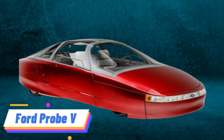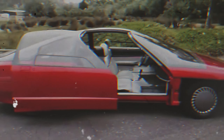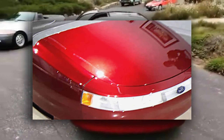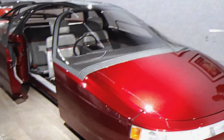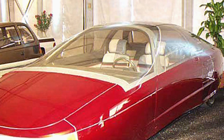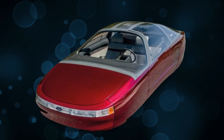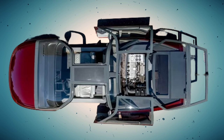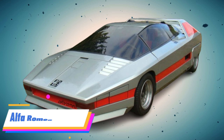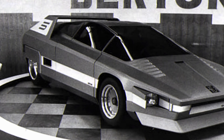Ford Probe 5. The Ford Probe 5 was part of the automaker's exploration into aerodynamic design and efficiency, a theme that spanned several Probe concept vehicles throughout the 1980s. With its futuristic design, the Probe V aimed to achieve an exceptionally low drag coefficient, embodying Ford's vision for the future of efficient, high-performance vehicles. Despite its innovative features, the Probe 5 remained a concept, with its aerodynamic lessons and styling cues influencing future Ford models in more subtle ways.